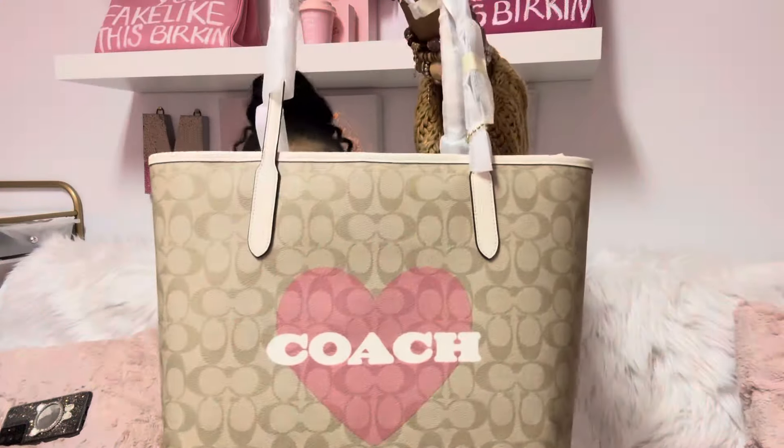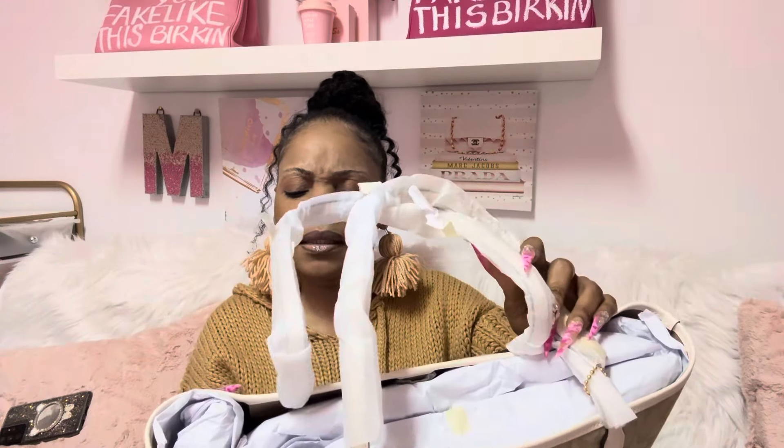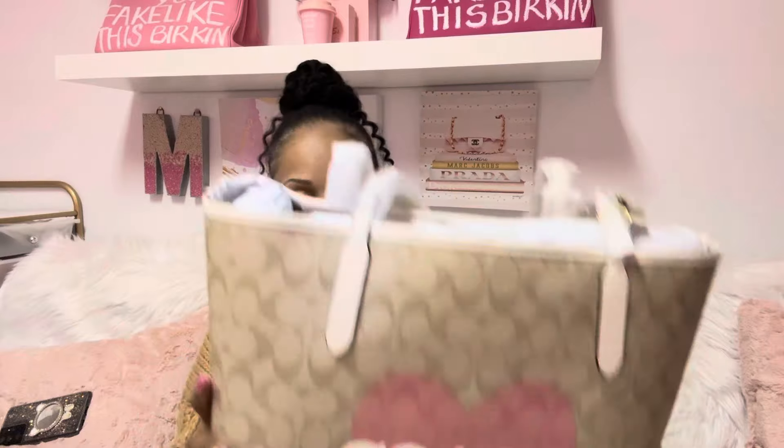As I'm looking at it and showing it to you guys, it is total vibes for anybody and everybody who may be a Coach girl. Did you guys get this bag? It's called the signature City Tote — see how quick I forgot the name! These City Totes are kind of big, right? Not too big.